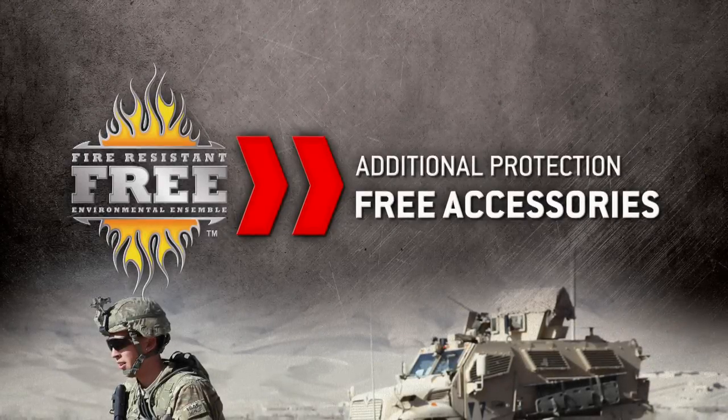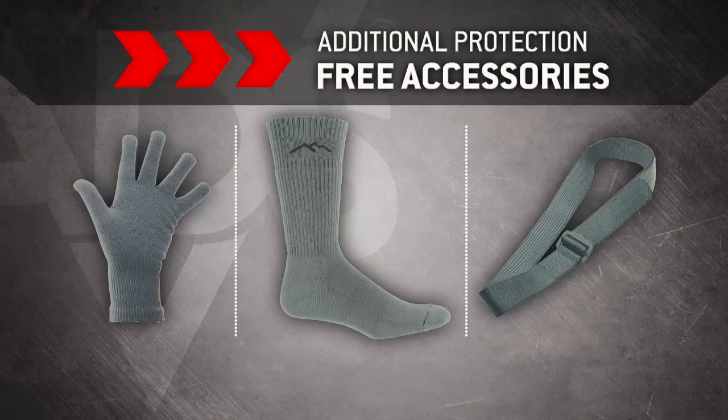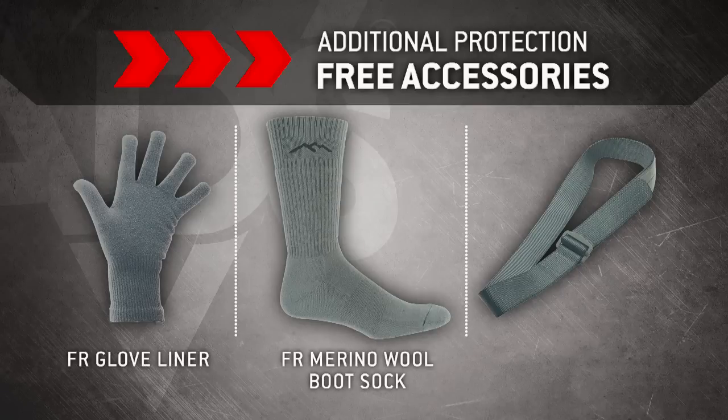Designed to protect the warfighter's extremities, the system includes a fire resistant glove liner and merino wool boot sock. Additionally, a fire resistant riggers belt is also available.